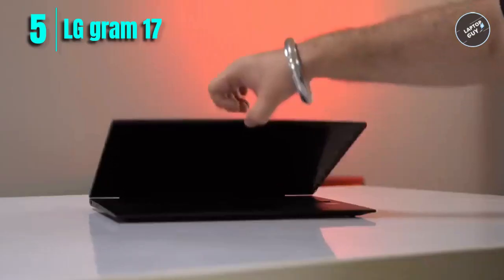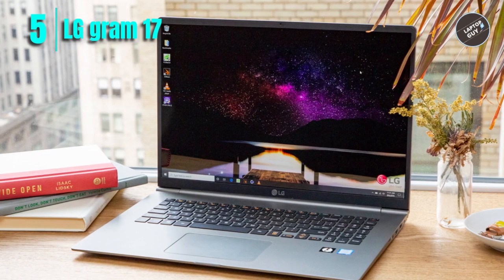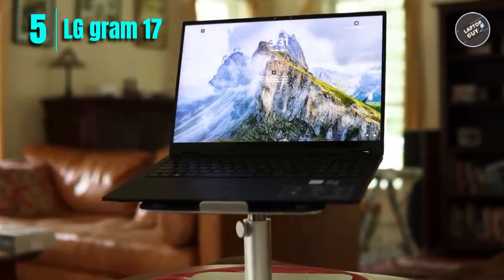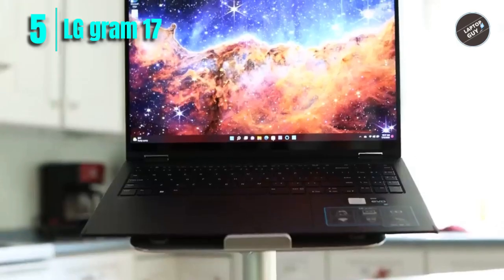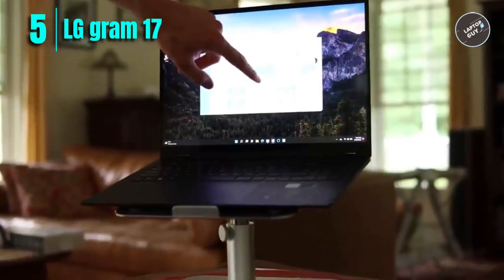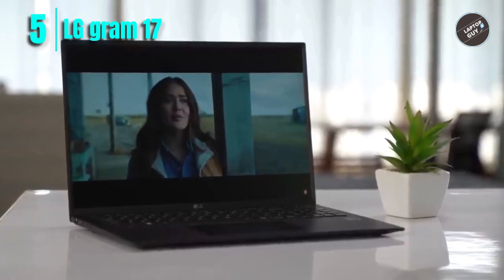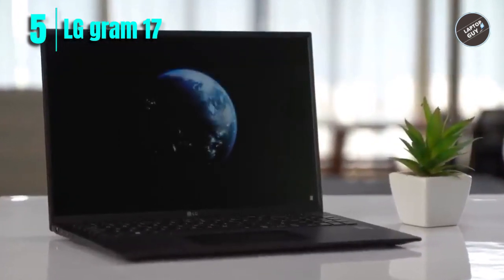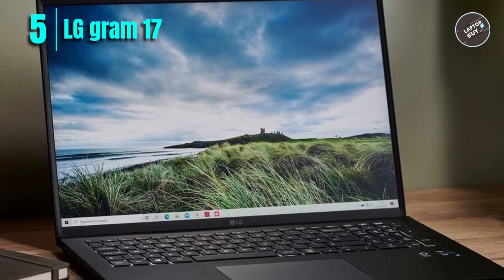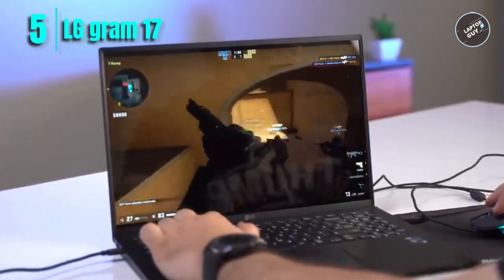One of the standout features of the LG Gram is its lightweight design, making it easy to take on the go. It also has a long battery life with up to 12.5 hours of non-stop power and 19.5 hours of video playback. Connectivity includes two USB-C ports with Thunderbolt 4, two USB-A 3.2 ports, full-size HDMI, a microSD card reader, a 3.5mm audio jack, a full HD webcam, and AI sound technology that filters out background noise — ideal for video conferencing.